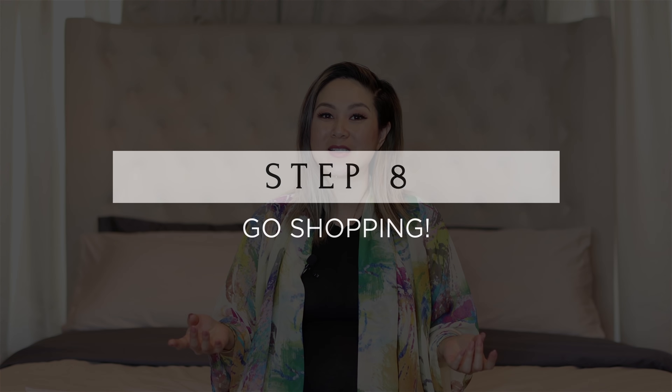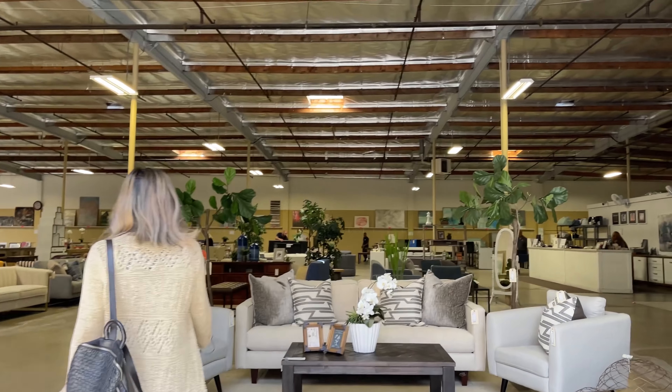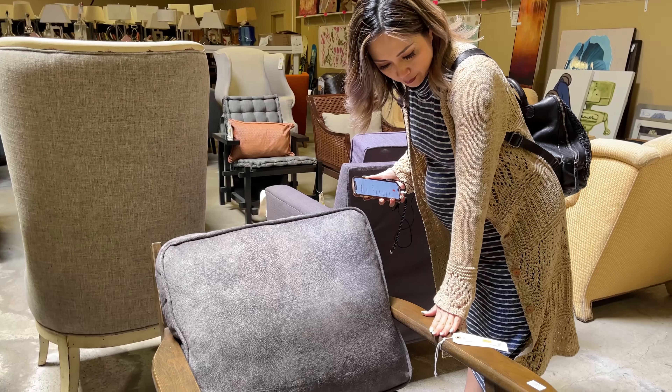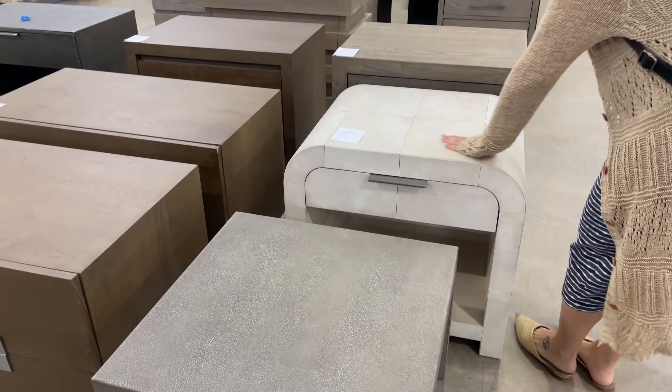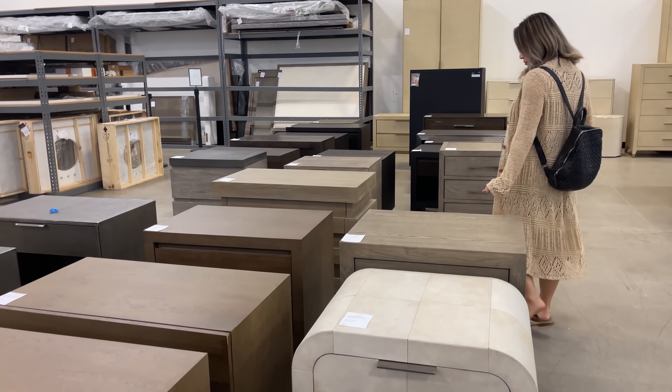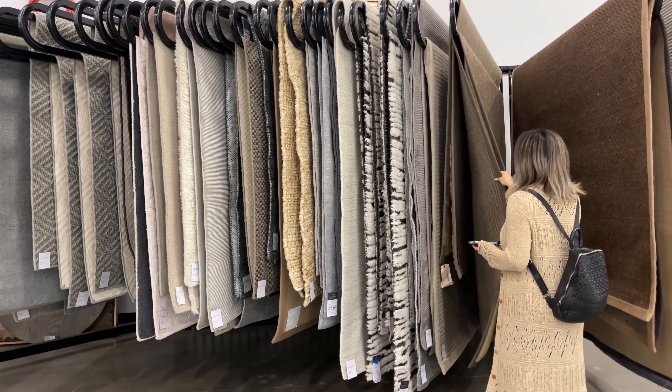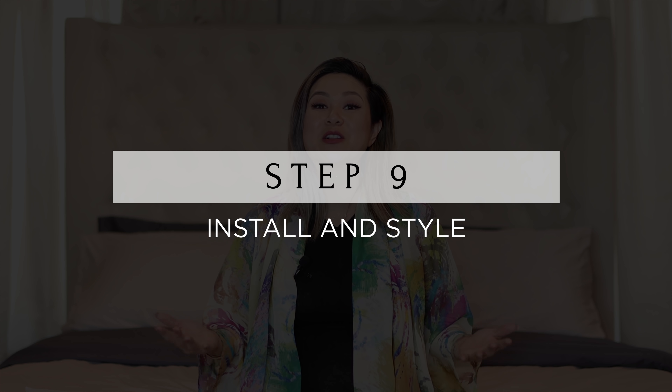Once we have all those measurements and the mood board in hand, it's time to go shopping. For a lot of you, that's the fun part — and for a lot of you, it's the not-so-fun part because it's just so overwhelming. But I promise that if you have a plan in hand it makes everything so much simpler. The final step is to install all the components and style away.